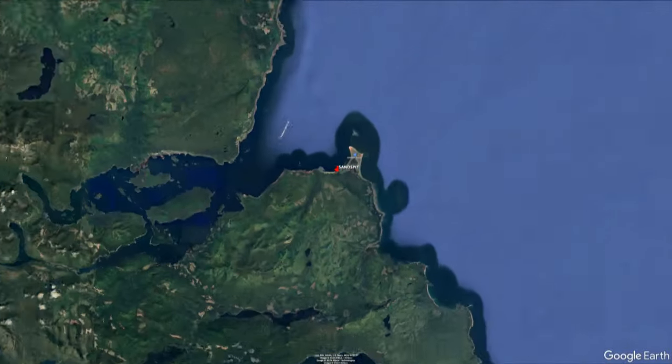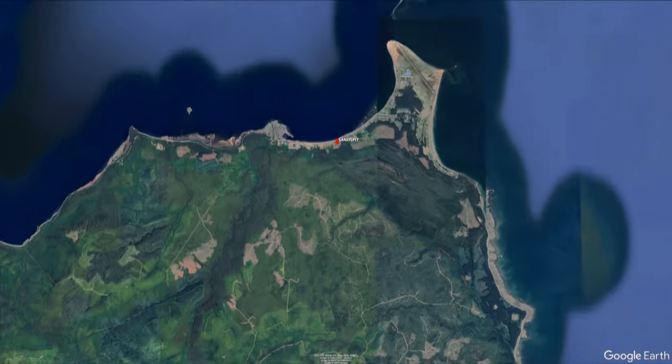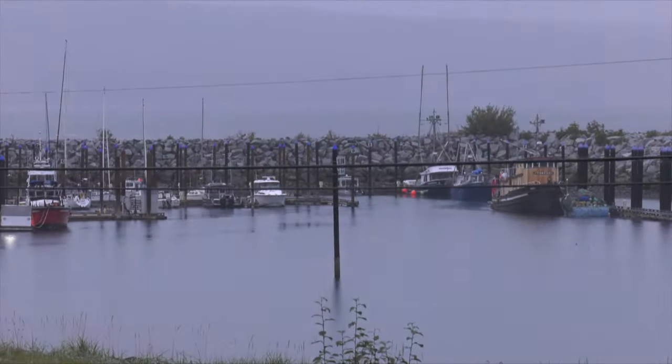Haida Gwaii is a British Columbia island gem, located on the northwest BC coast. Super early wet morning — Haida Gwaii longfin tuna poke.